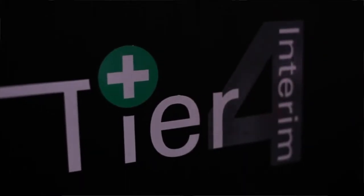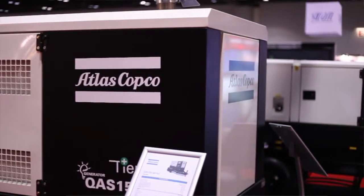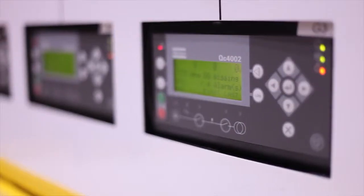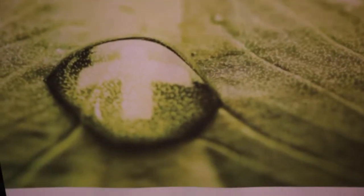Our complete product line is available in that Tier 4i compliance. Atlas Copco's equipment is built here in the United States, so they're doing their best to help the US economy, and they're very well respected in the power generation industry. Atlas Copco is committed to sustainable productivity.